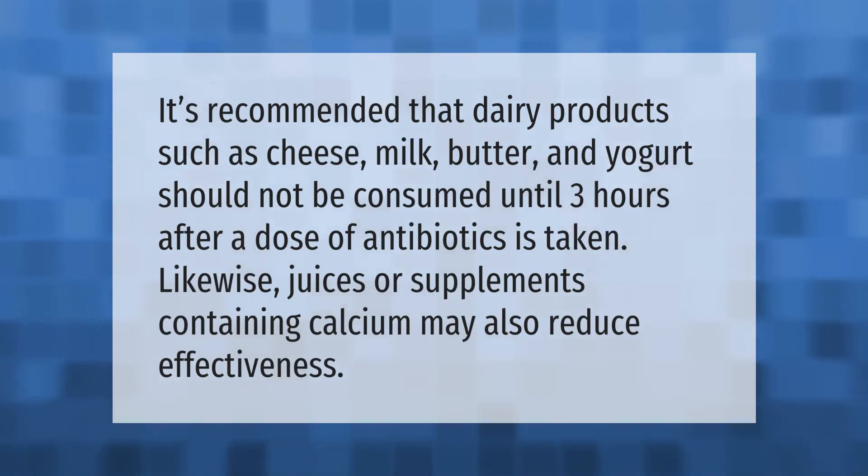It is recommended that dairy products such as cheese, milk, butter, and yogurt should not be consumed until three hours after a dose of antibiotics is taken. Likewise, juices or supplements containing calcium may also reduce effectiveness. Thank you for watching — please subscribe and hit the bell notification.